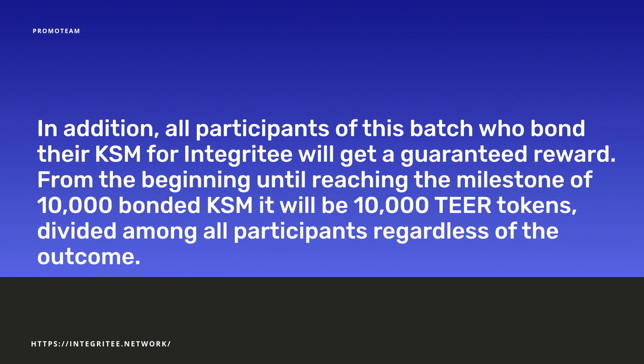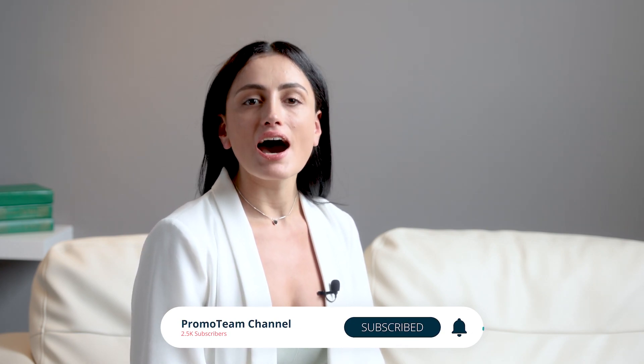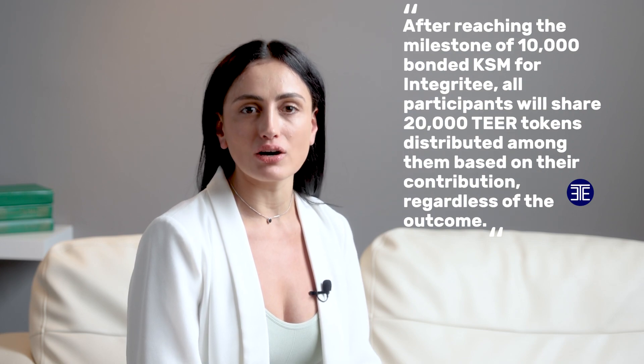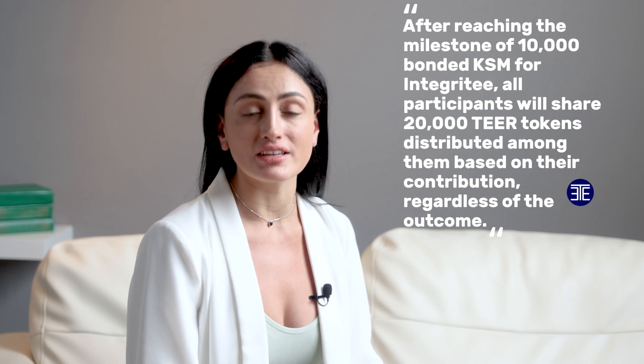In addition, all participants of this batch who bond their KSM for Integrity will get a guaranteed reward. From the beginning until reaching the milestone of 10,000 bonded KSM, there will be 10,000 TIER tokens divided among all participants regardless of the outcome. After reaching the milestone of 10,000 bonded KSM for Integrity, all participants will share 20,000 TIER tokens distributed among them based on their contribution. Regardless of the outcome, it's a good chance to grab some tokens for everyone.